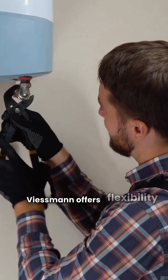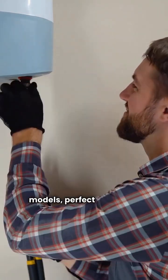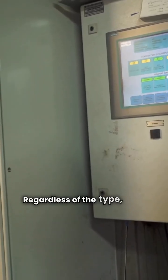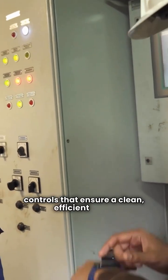Viessmann offers flexibility with both compact wall-hung models, perfect for saving space, and powerful floor-standing units like the Vitocrossal 300. Regardless of the type, every unit features advanced controls that ensure a clean, efficient burn.